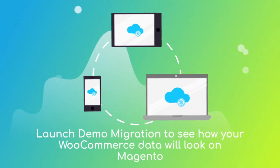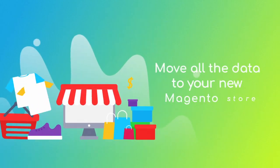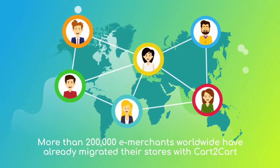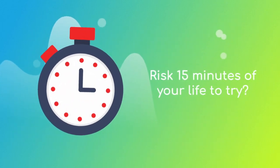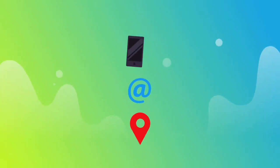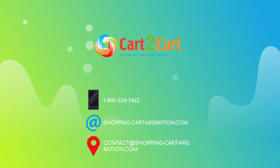After checking the demo results, you're all set to launch the full migration and move all of your OpenCart data to the new Magento store. More than 200,000 e-merchants have made their dream stores come true with Cart2Cart — why don't you become one of them? Go ahead and start your free demo migration at shoppingcartmigration.com right now.